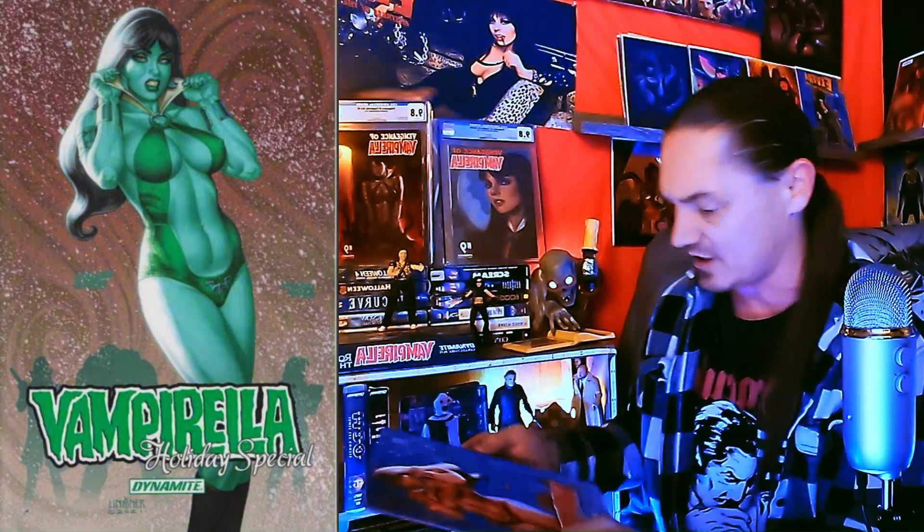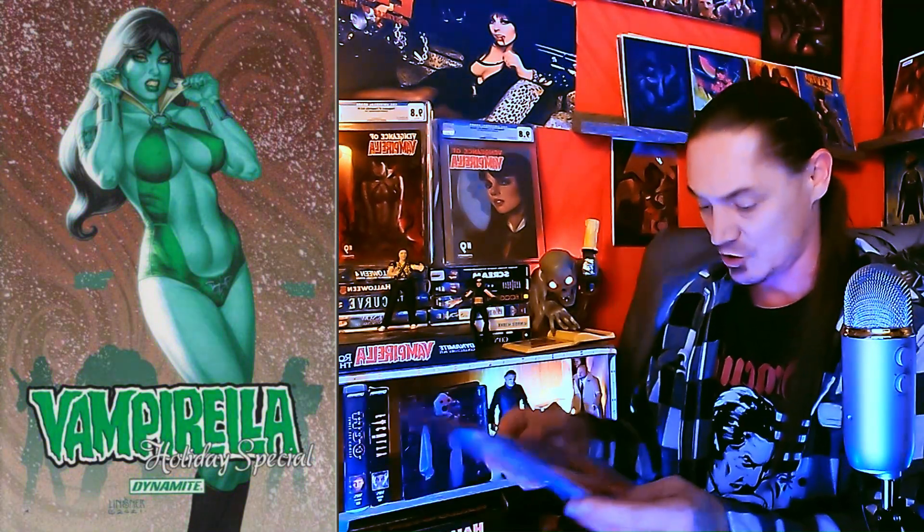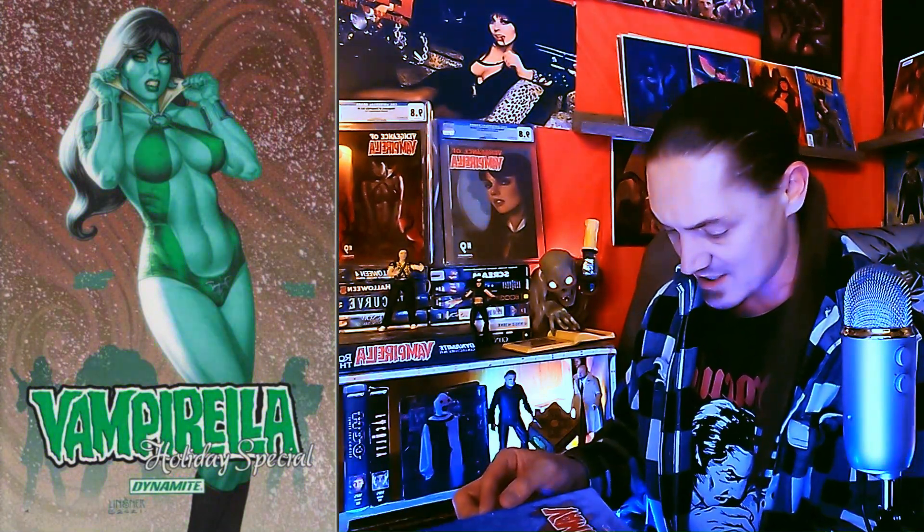We got a Cover A — oh man, is that Vampirella? It's a holiday special Vampirella with a Joseph Michael Linzer cover. That thing is absolutely stunning, holy crap, just popping that collar up! Hell yeah, Vampy, you look amazing on this cover.